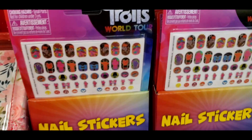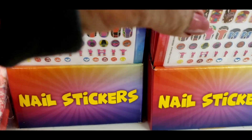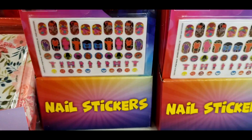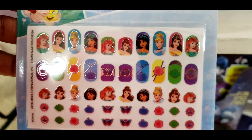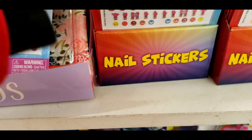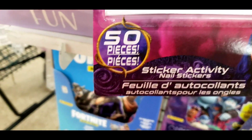Gotta have it! Now look at these cute nail stickers — I need to get a package for my niece for her birthday box. We got the Disney Princess, so cute!